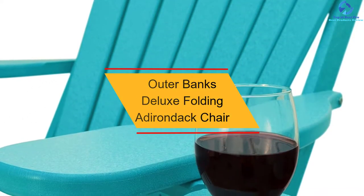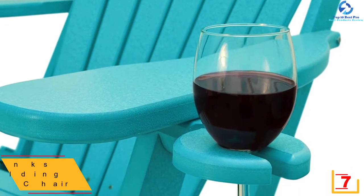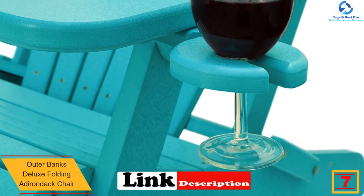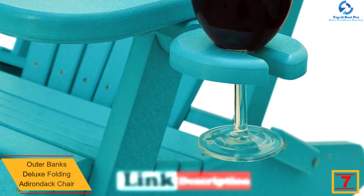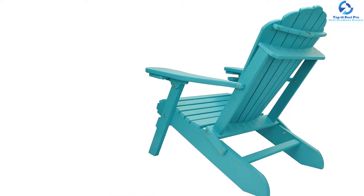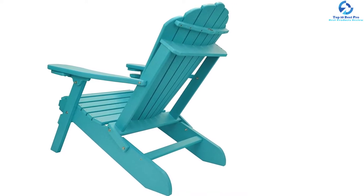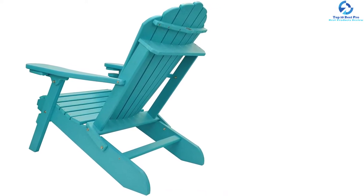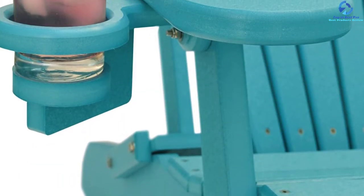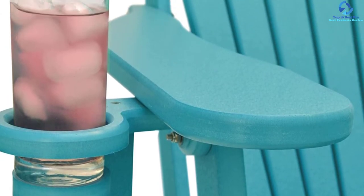At number 7, we have the Outer Banks Deluxe Folding Adirondack Chair. One of the best chairs of all time, available in 21 different vibrant colors, the Outer Banks Deluxe Oversized Poly Lumber Folding Adirondack Chair is a perfect addition to your patio. It features a fully supportive frame with number 316 stainless steel hardware. The item is eco-friendly, constructed using around 95% recycled materials, making it a friendly choice for the environment.